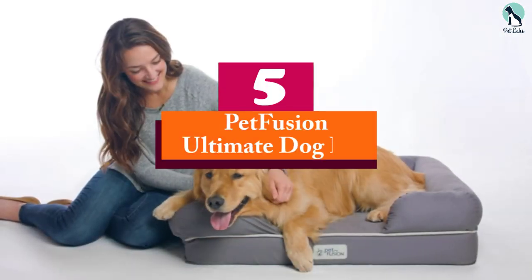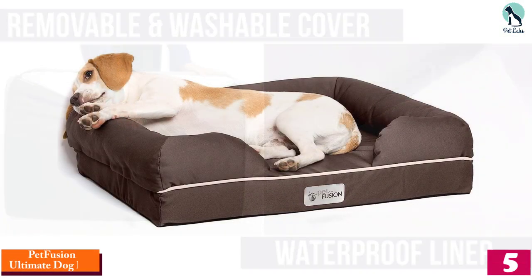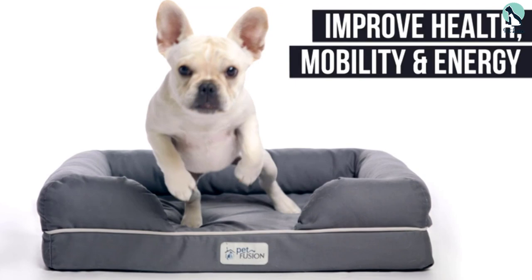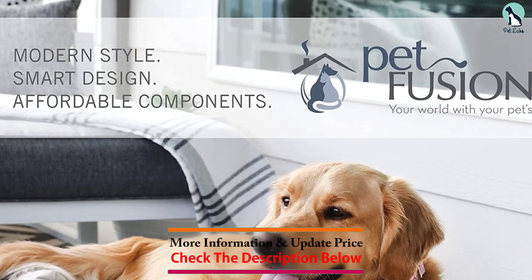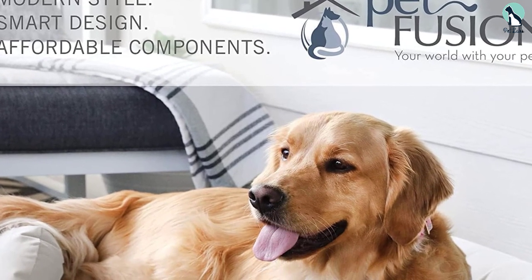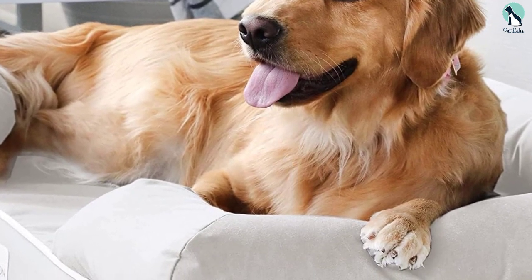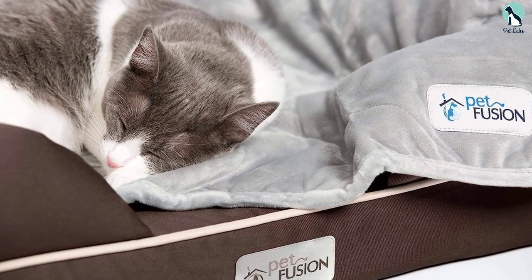Starting at number five, we have the PetFusion Ultimate Dog Bed. Not all pet beds are created equal, and the quality of the PetFusion Ultimate Dog Bed was immediately evident to us. The soft cotton outer is removable for machine washing and is lightweight enough to prevent overheating, making this a great option for hot climates. The cushy walls make a great resting place for your pup's head, and it's made with a four-inch memory foam base that molds to the dog's comfort.